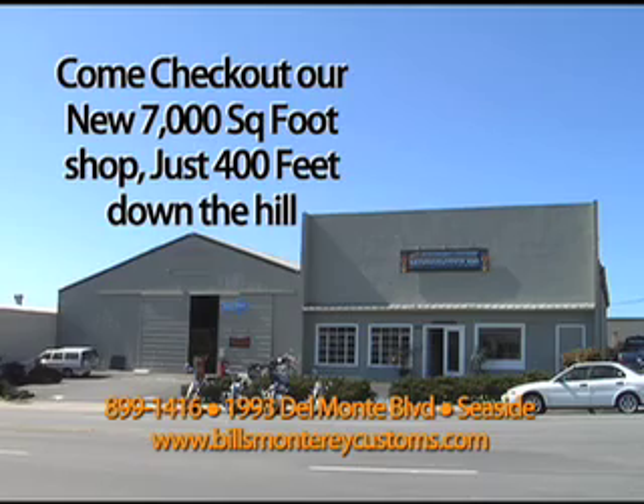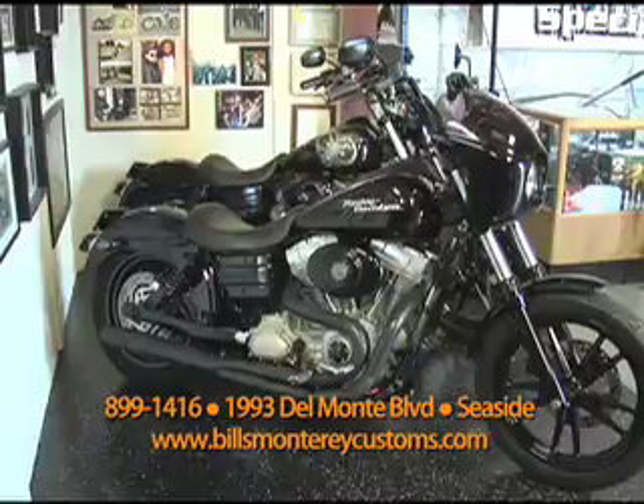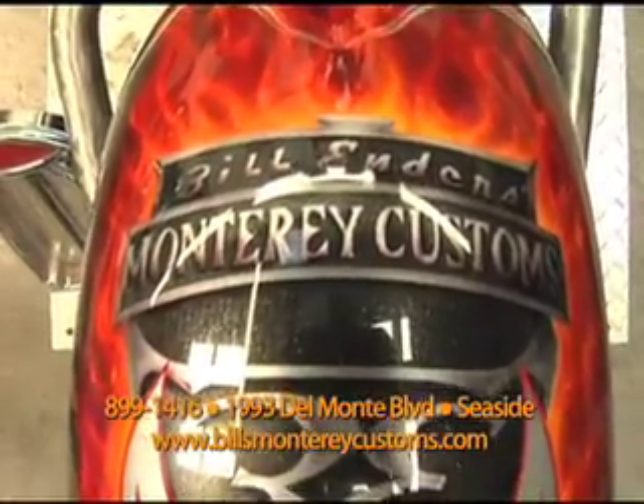That's Bill's Monterey Custom Motorcycles. There's beginners, and there's enders. Bill Enders. Bill's Monterey Customs.